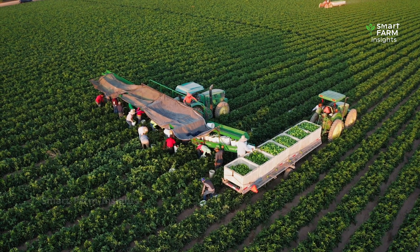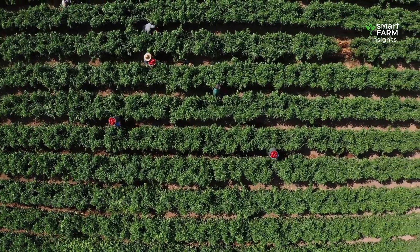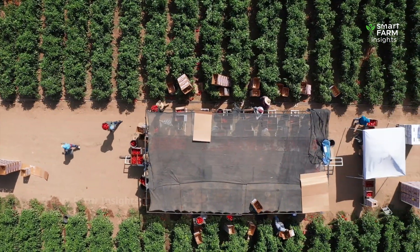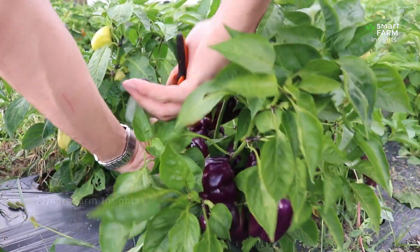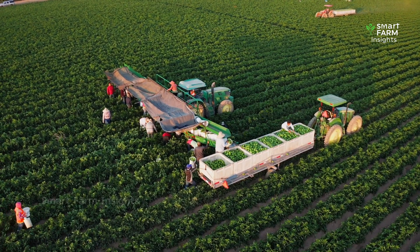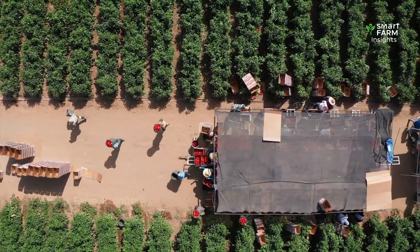Yet in many regions, handpicking remains common, especially when peppers need to be harvested selectively to meet strict quality standards. Farmers often harvest in the cool hours of the morning or late afternoon, when the peppers are firmest and freshest. Once harvested, peppers are quickly collected into crates and moved to nearby collection points. Farmers sometimes spread them in shaded open areas near the field to allow surface drying, reducing field heat before transport.